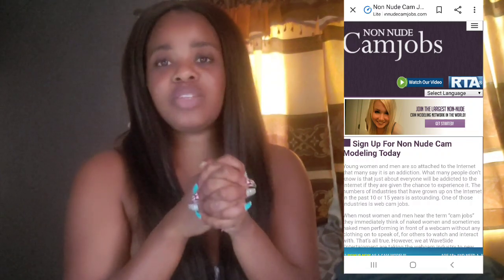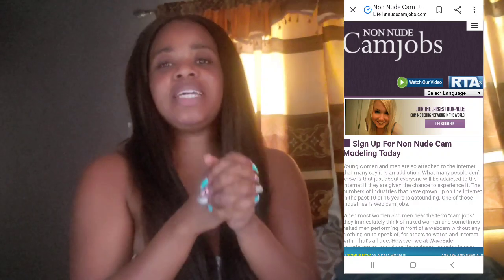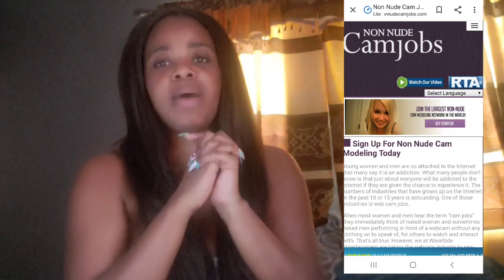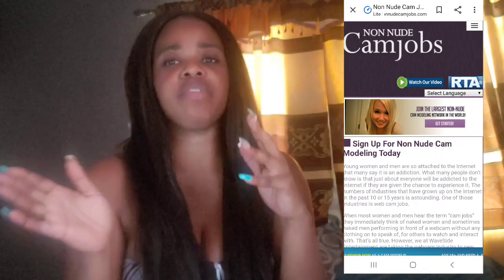I wish you guys all the success in the world in signing up for these camming sites. And if you do try one of these apps, please let me know in my comment section down below what app it was that you tried and your experience with it. If you're shy and don't want to put it out there since my comment section is rather public, you can always hit me up on Instagram. My Instagram account is at the beginning and end of this video, so hit me up on Insta and let me know how it works out for you.